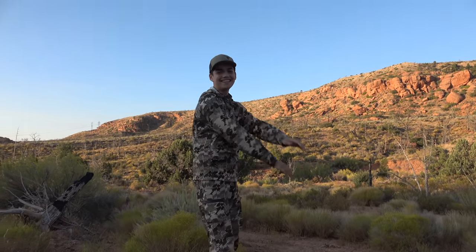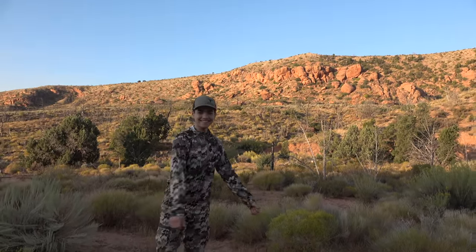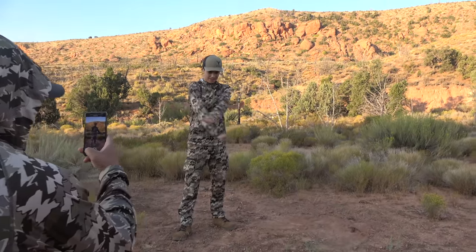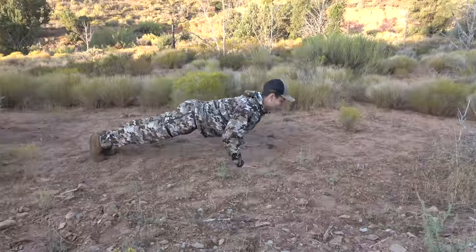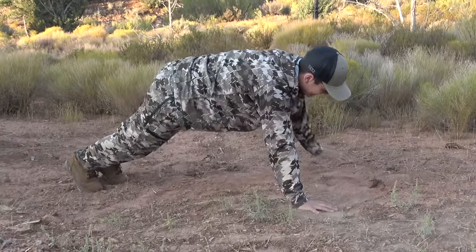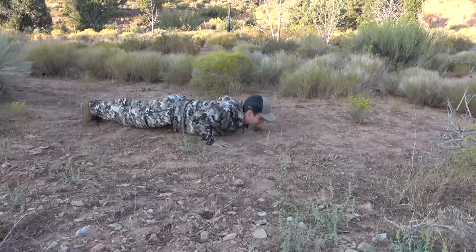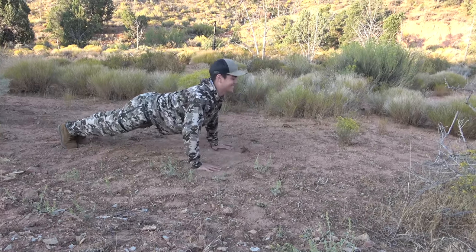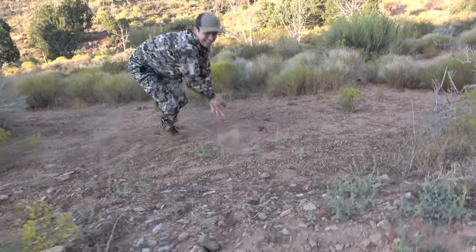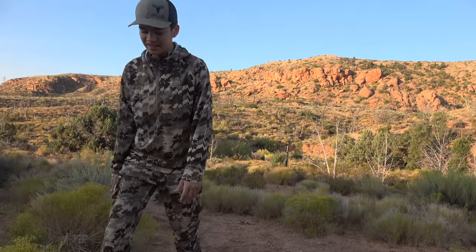Juju's going to do the suicide push-up challenge here — not 100% sure if he can do the 50, but we're going to give it our best shot. He's going to try to raise awareness for our vets. Suicide challenge — 50 push-ups straight for veterans. 41, 42, 43, 44, 45, 46, 47, 48, 49 — he did it! Even finished one-handed. You got everything to live for. It's beautiful out here. Stay strong.